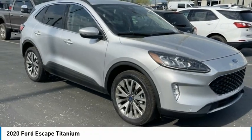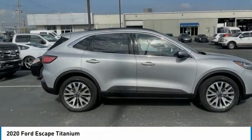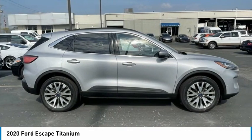2020 Escape. Gas engines flex, tow, sip, and go with Ford Escape.